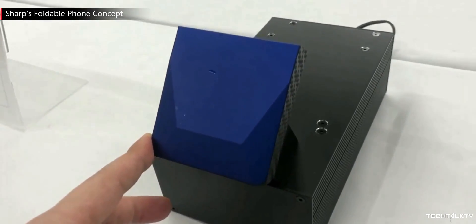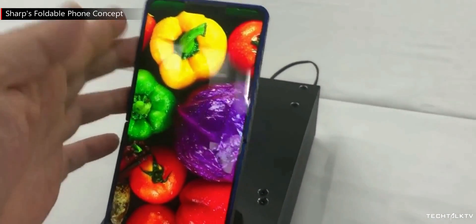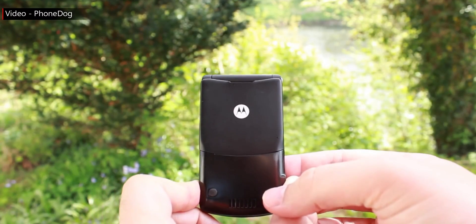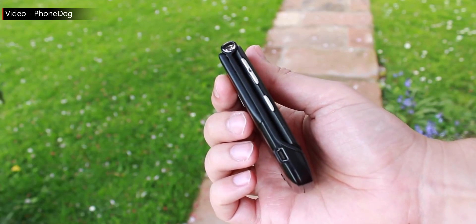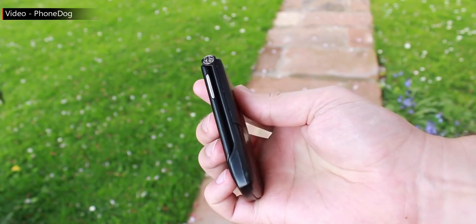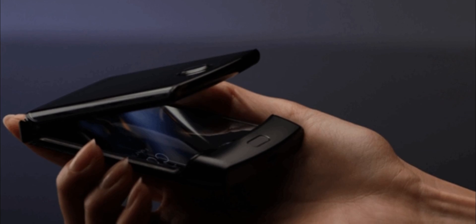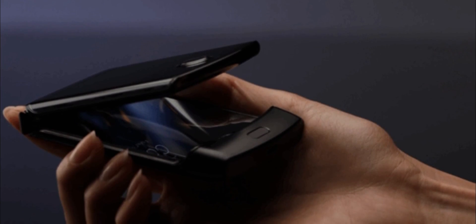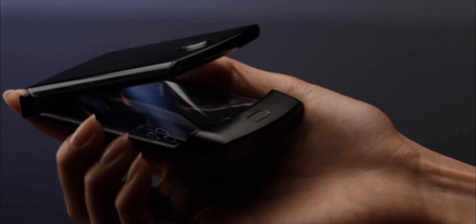Motorola is banking on nostalgia for the success of this phone. Once upon a time, about 15 years ago, the Motorola Razr was the phone everyone wanted to have. The Razr was a fashion product and an iconic cell phone in the late 2000s. It was used in several TV shows and featured in several movies. So people will likely buy this product purely on the basis of nostalgia and not because it's going to be super functional.